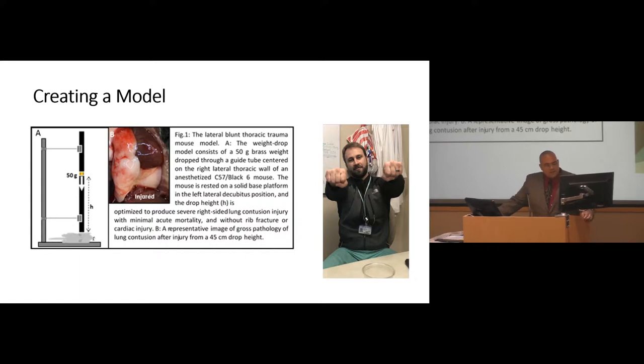Very simply, we placed a mouse of essentially the same size underneath the pipe and dropped a 50-gram brass weight at a specific distance that would give us as large a contusion as possible without killing the mouse. We also wanted the contusion limited just to the lung tissue, so we had to rule out cardiac injury. We used multiple methods: we TUNEL-stained the cardiac tissue and checked troponins, myoglobin, CK and CK-B — all no different from sham — so the injury was pretty well limited to the lung.